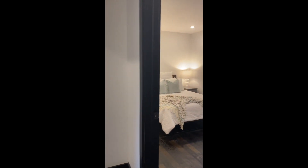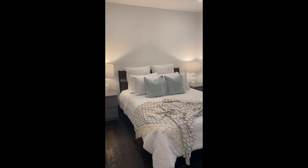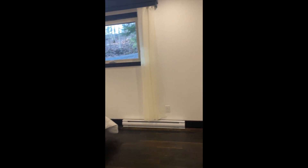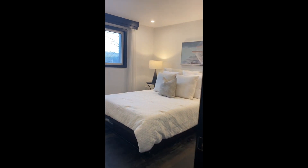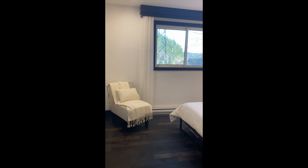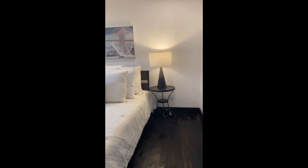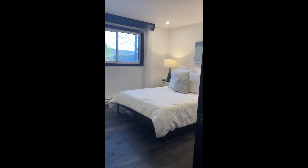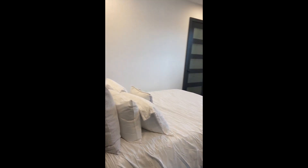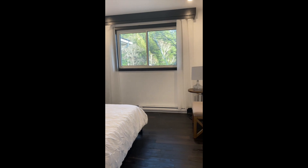Coming down to our right, we have our first guest bedroom — really great size rooms here, each of them have closets. Coming out of our first room, we have what I would call our second master here on the main floor, again a really great size bedroom with a good size closet as well. And our third bedroom — tons of natural light in these spaces, perfect spaces for guests.